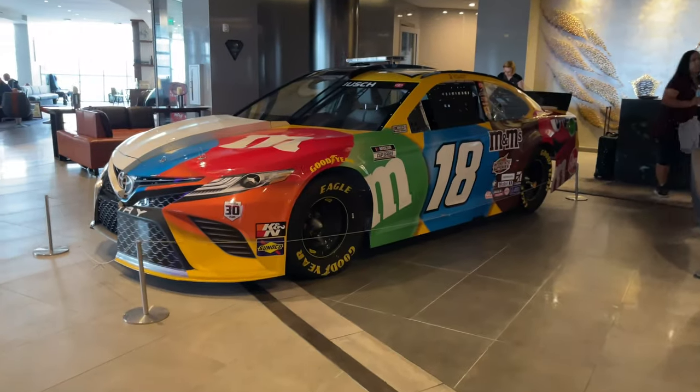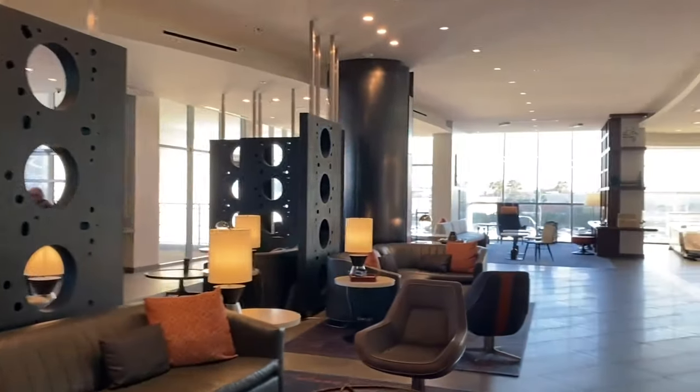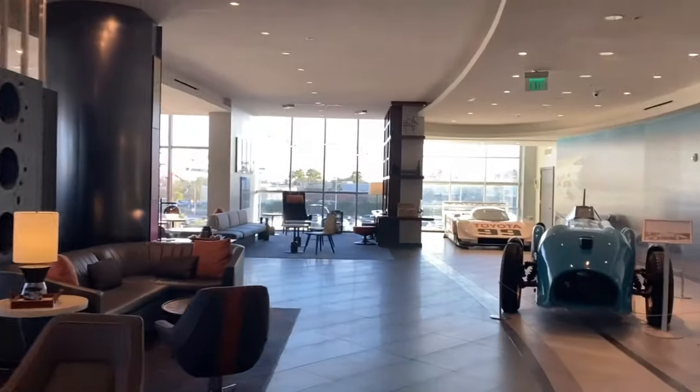You get to the lobby by entering the elevators and going to the second floor. When the doors open, you are greeted with more race cars, a beautiful bar called the Blue Flame, and the restaurant Sir Malcolm, and of course the friendly hotel staff at the front desk.